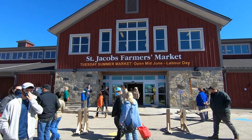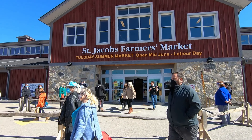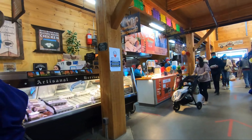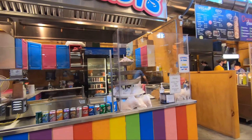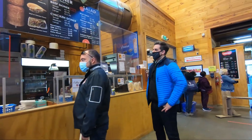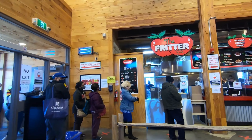Number 6: Shop like a local at the St. Jacobs Farmer's Market, one of Canada's largest year-round farmer's markets. Here you can find fresh produce, artisanal crafts, and delicious homemade goods. It's a great place to experience the community's vibrant culture and support local vendors.